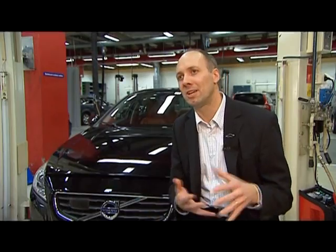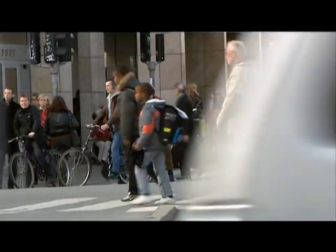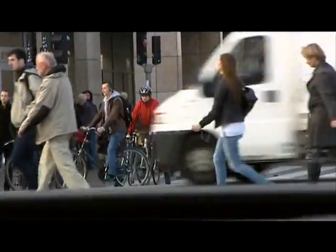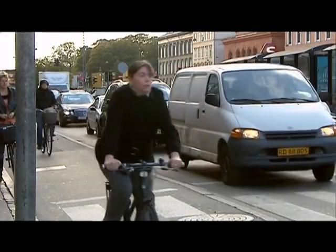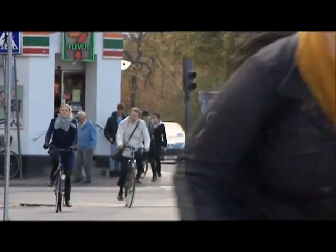This car is world unique in the sense that it can actually find pedestrians, and if a collision is imminent it will warn the driver. If the driver does not respond to that warning, the car will actually brake automatically, trying to avoid the collision. The greatest benefit of this new technology will be experienced in crowded city traffic, where it is relatively common for minor traffic accidents to occur at low speeds between pedestrians and motorists.